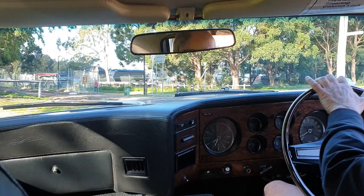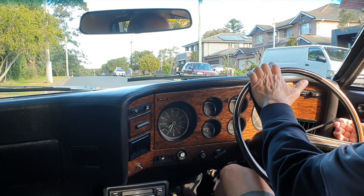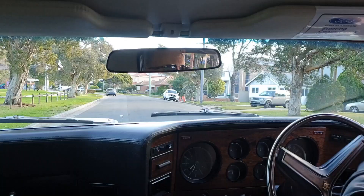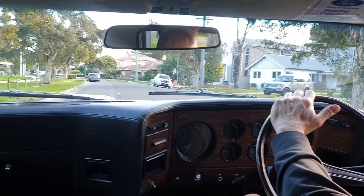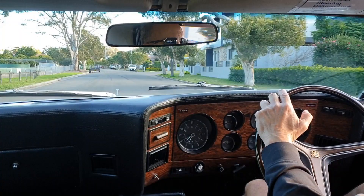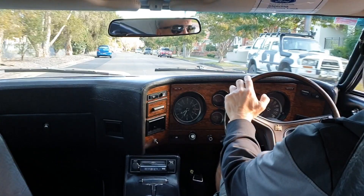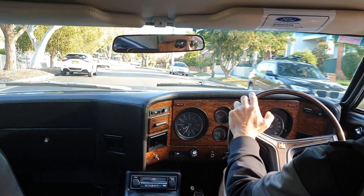It's a totally unhurried driver — you just feel relaxed and comfortable in it. It's got plenty of power. Absolutely could compare this to a modern car.